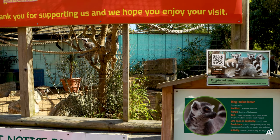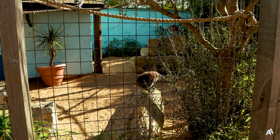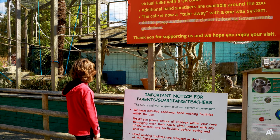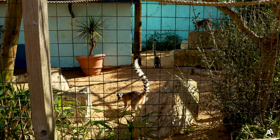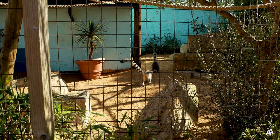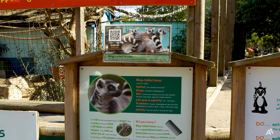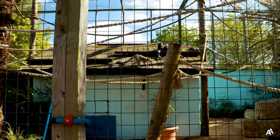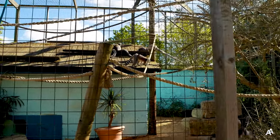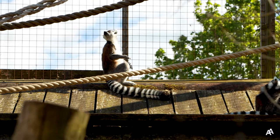The first animals you will see here are ring-tailed lemurs. They normally live in Madagascar and eat plants, fruit, insects and even small birds and lizards. They use their long stripy tail for balance and as a way of communicating with each other. They have around 25 rings on their tails and their tails are longer than their bodies. Lemurs can live up to 27 years and they are fun to watch.